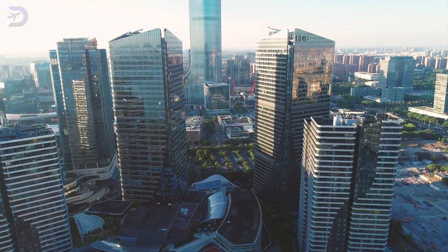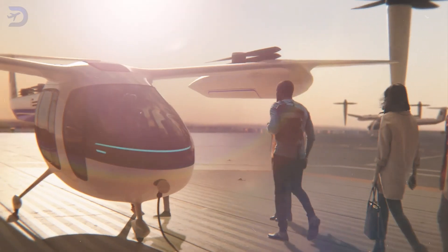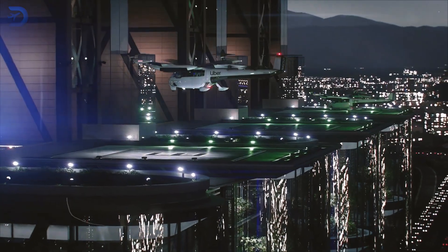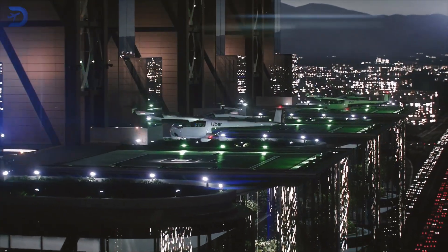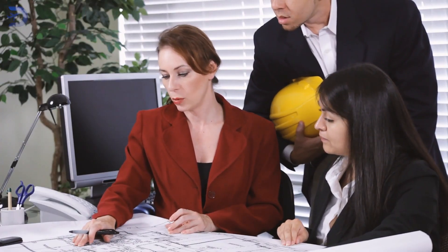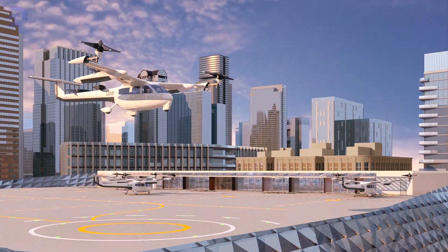Space is another issue. Urban vertiports often use rooftops, but these need upgrades to handle heavy equipment and more foot traffic. Safety is super important too. Vertiports need fireproof materials, backup power systems, and emergency evacuation plans. These steps are all about meeting safety standards that are still being worked out.